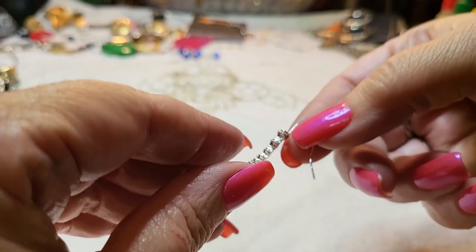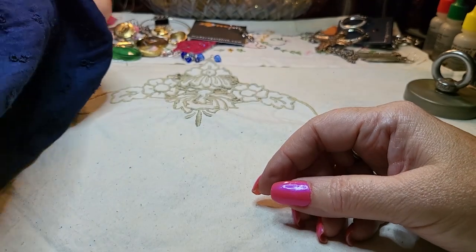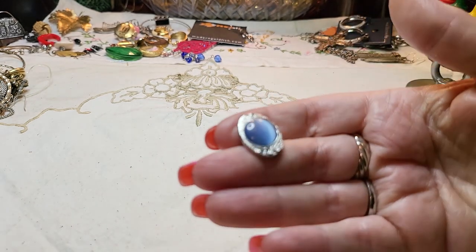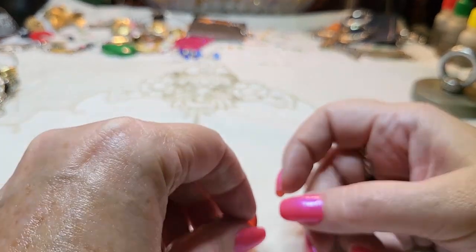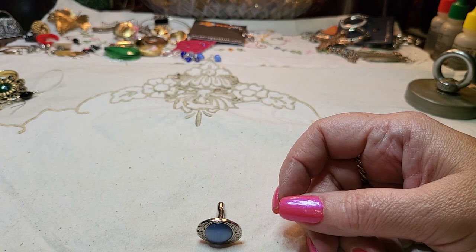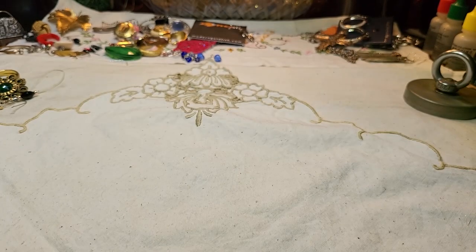We have another earring — silver tone and rhinestones. A cufflink — cat eye. I don't see the other one. We have two more seed bead bracelets, so we have four of those now.